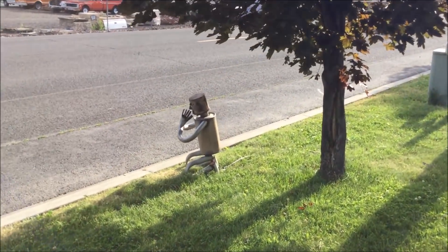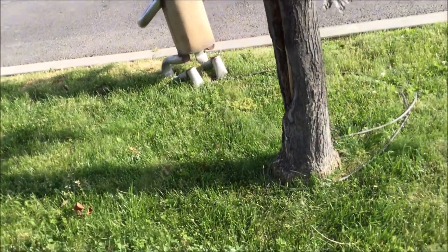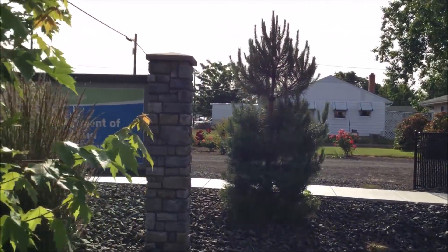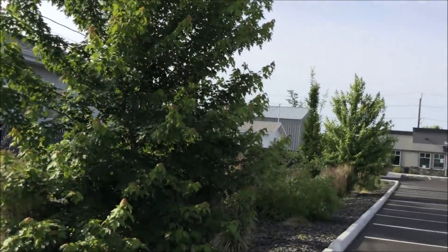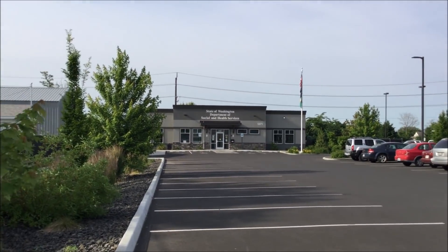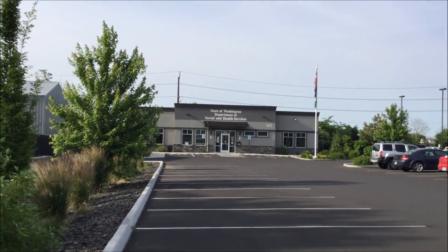I've never seen one in a praying position before, and they also had to put a lock on it. It's 8:06am, and it said on Google Maps these guys are open at 8. Some places don't open until 9 — 8 is a good time.